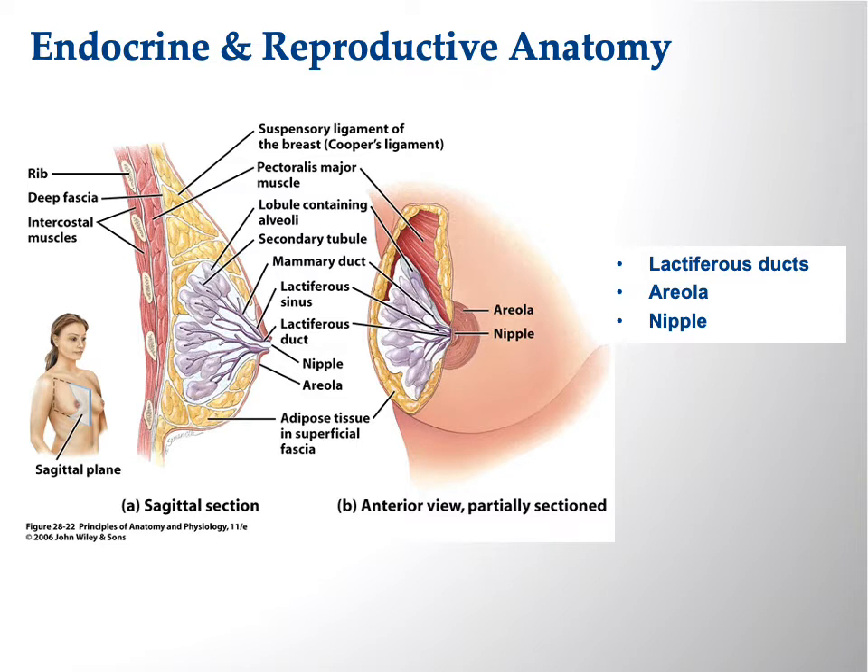Coming from the mammary glands are the lactiferous ducts, which bring milk up through the nipple. The nipple is not like the nipple on a baby bottle — there isn't just one opening; there are numerous openings, something like 10 to a dozen. The areola is the dark area around the nipple. So: the mammary glands, the lactiferous ducts, the nipple, the areola, and the breast as the accessory structure — mostly just adipose tissue.